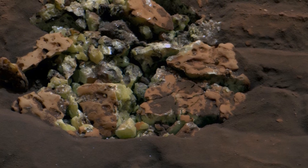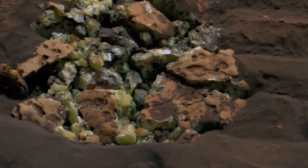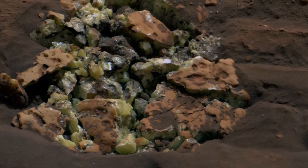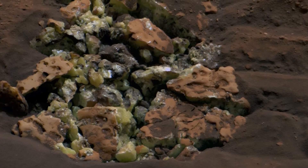Curiosity's analysis of Martian rocks recently unveiled striking yellow crystals, marking a significant milestone in our quest for understanding the planet's geology. This discovery underscores the rover's pivotal role in unearthing new mineralogical compositions, which continue to enrich our comprehension of Mars' complex surface.